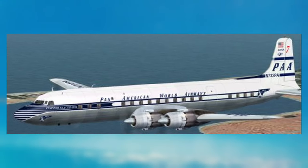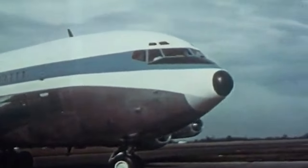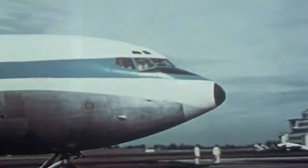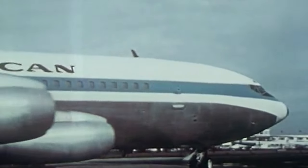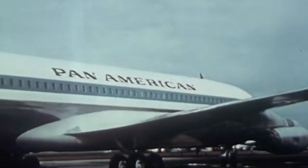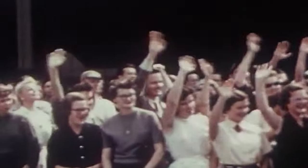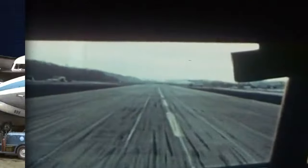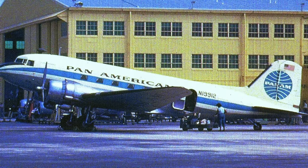As the jet age approached, Pan Am sought a new livery. The resulting design, although classic, was hardly radical. The cheat line was simplified to a thin blue line, and the titles were changed to Pan American in black. With the introduction of the iconic globe logo designed by Edward Larrabee Barnes and Charles Forberg, the introduction of jet clippers brought forth a new era for Pan Am, with the livery extending to aircraft like the DC-4, DC-6, and even some DC-3s.